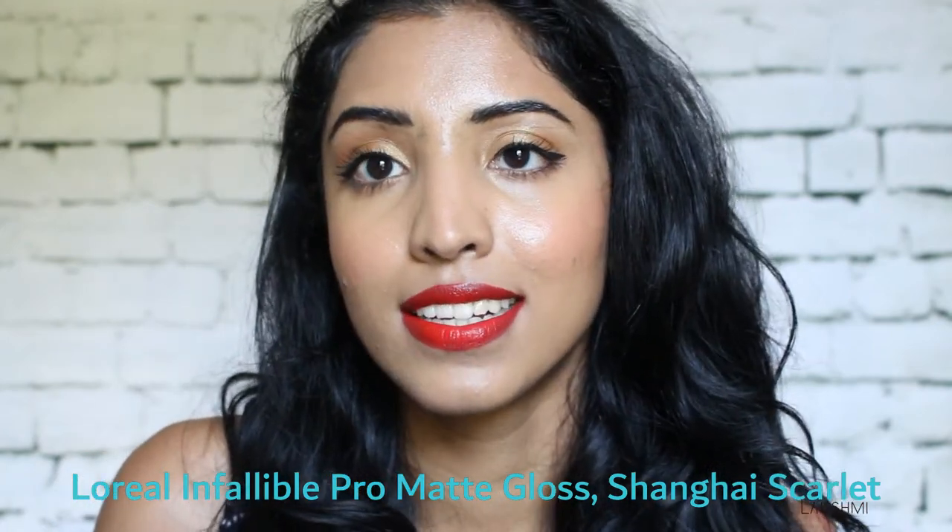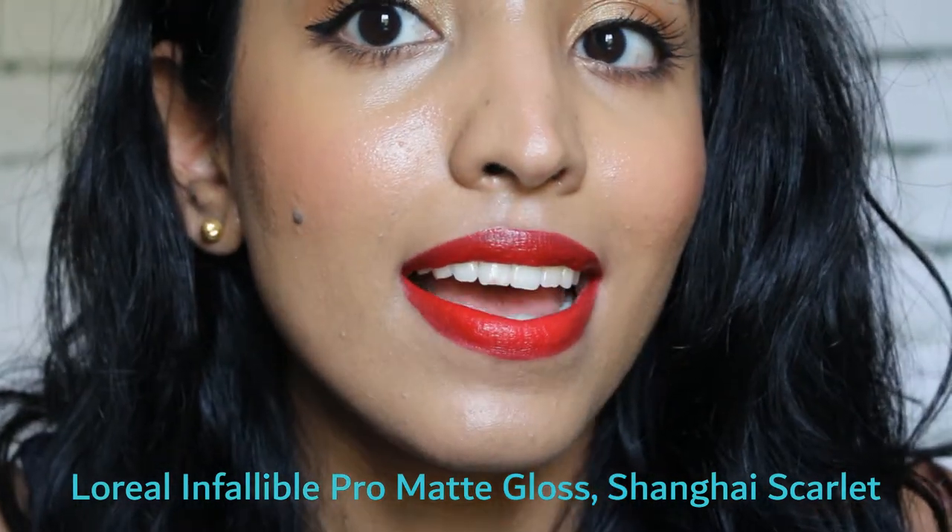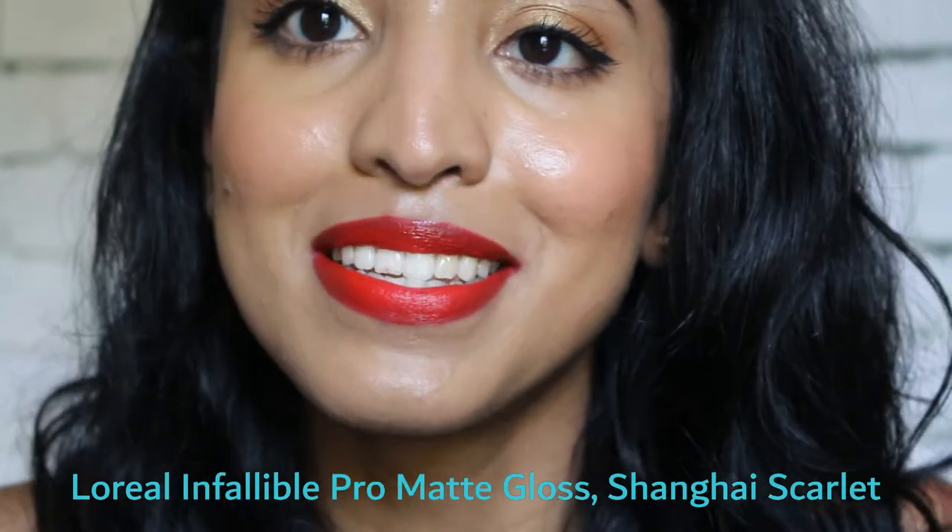The next one is a classic red. I don't usually see a lot of red lipsticks that look like this. This one is from L'Oreal Infallible Pro Matte Gloss. The color payoff is really good — it's so lightweight and looks very pretty. I feel really confident whenever I put this on. I think it will look really good on all skin tones, but especially on medium and darker skin tones.